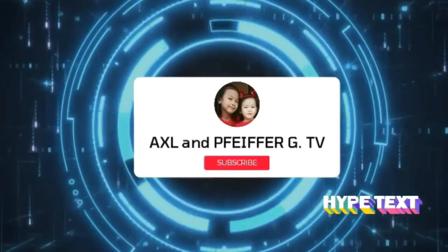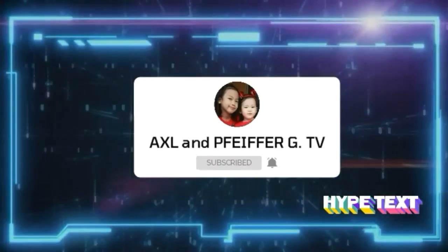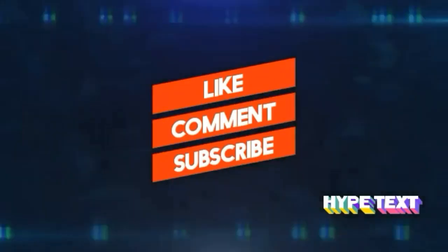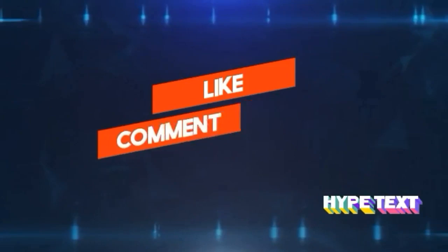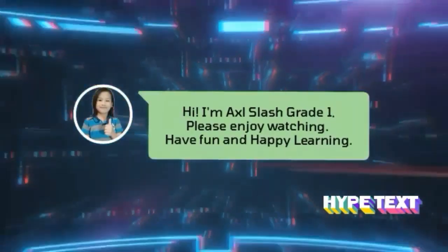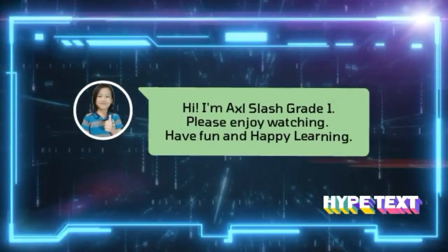Welcome to Axel and Fight4G TV. Please like, comment down, and subscribe after watching. Hi, I'm Axel Flash. Please enjoy watching. Have fun and happy learning.